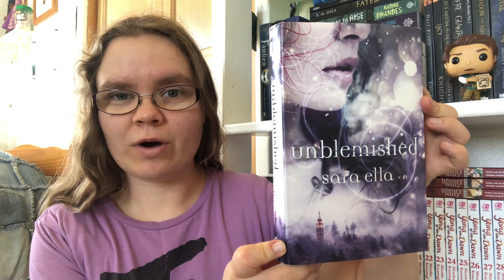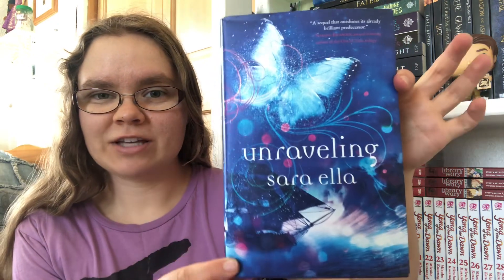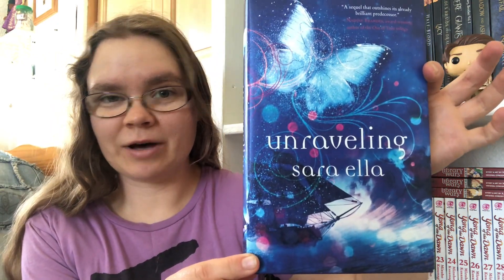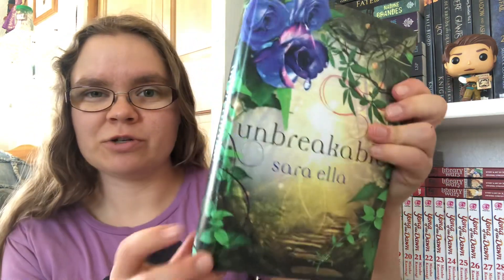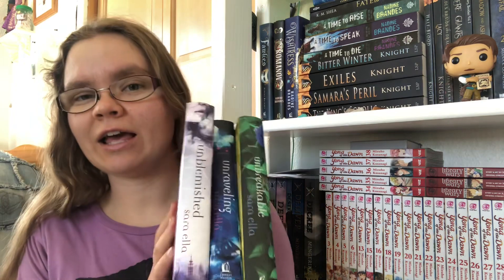Question three: show us a book with a beautiful cover. I have many books I could probably show for this, but I thought I'd show this trilogy — I don't think I've shown it before — and that is the Unblemished Trilogy by Sarah Ella. These covers are just gorgeous. This is the cover for book one — the dust jacket's a little shiny. This is the second book, Unraveling, and they're just gorgeous, works of art. And the third book is Unbreakable. I just love them — and there are flowers, so it's even springy looking. Definitely a very pretty book series. I definitely need to reread those.